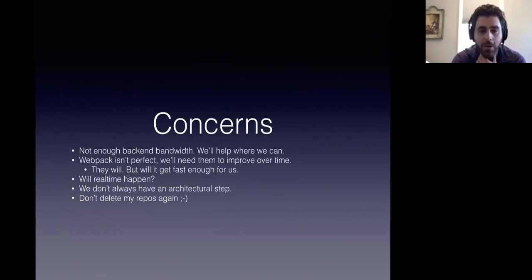Some of the concerns are that there isn't enough backend bandwidth at the moment, so we are going to help out where we can and present solutions after this. Webpack isn't perfect obviously — we'll need the Webpack people to improve themselves over time, which they will. The question is: will it get fast enough for us? Will it be a low enough RAM situation? And will real time happen? Because a lot of the stuff that we're doing right now is preparing for real time and we really want that to happen.